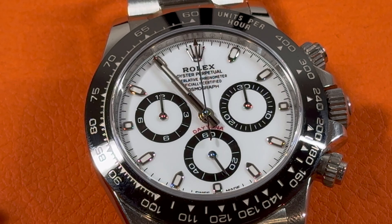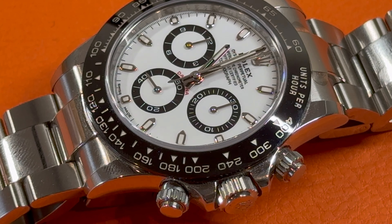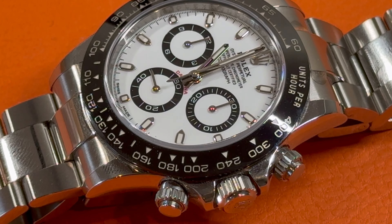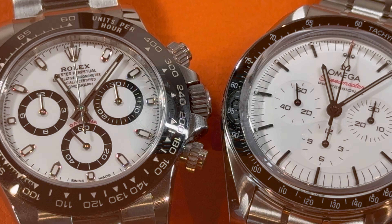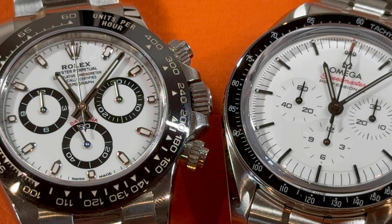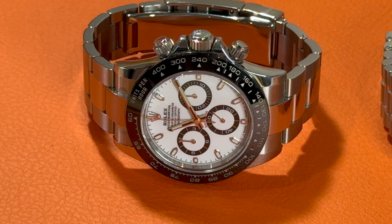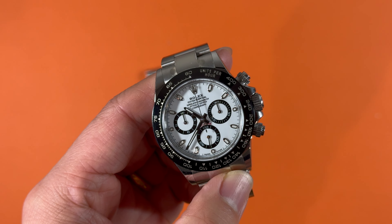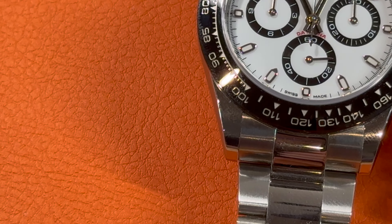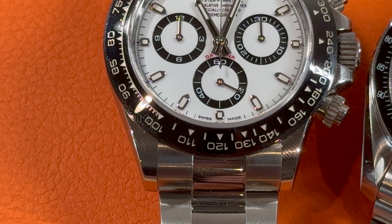This Panda Daytona model has already been discontinued and the current one is priced at $15,100 MSRP plus tax. It has been sold at a premium since launch, which reached about 400% premium at peak time in 2022. Now in September 2024, the price of this Panda Daytona has dropped to around $27,000 on the secondary market. Even with such a price drop, it is still almost impossible to get this watch from a boutique without a long and rich purchase record. In the long run, the stainless steel Daytona could still be a very good investment.